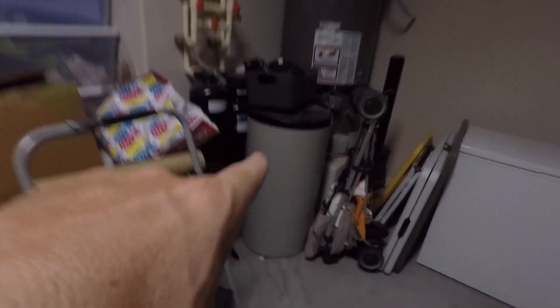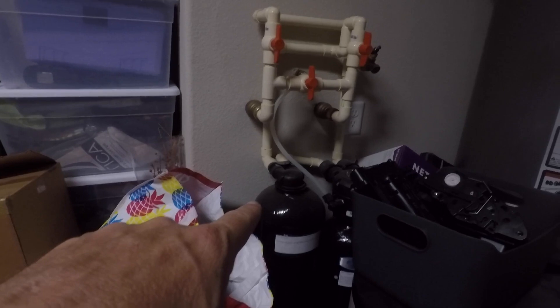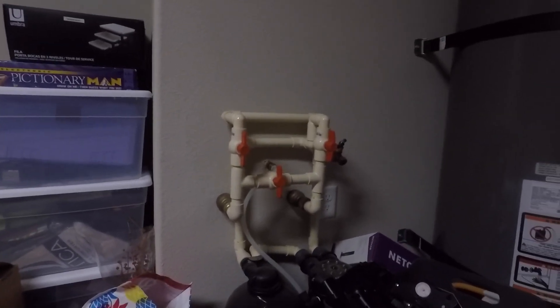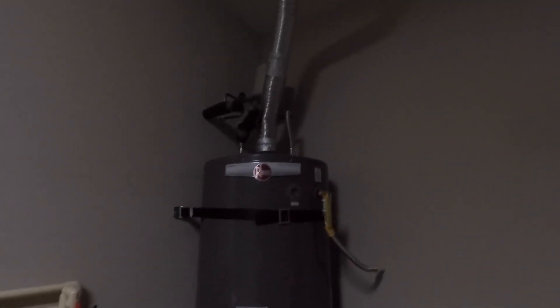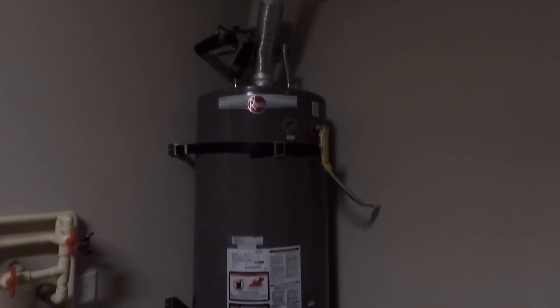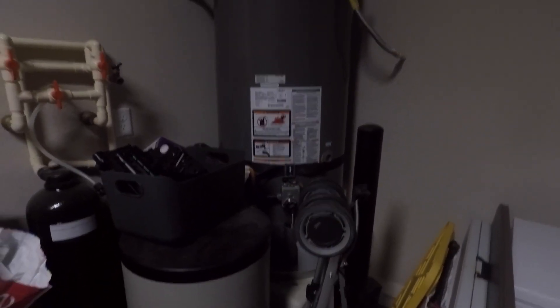They have a water softener, which you very much need for the hard water from Lake Mead. That is a killer reverse osmosis system — that will purify the heck out of your water. That's probably almost an 85-gallon water heater. Everything should be pretty new; I think the house was built in 2015. Everything looks tipped out.